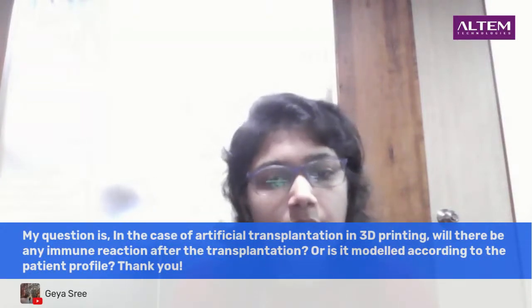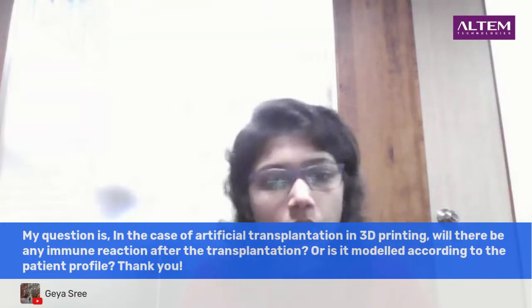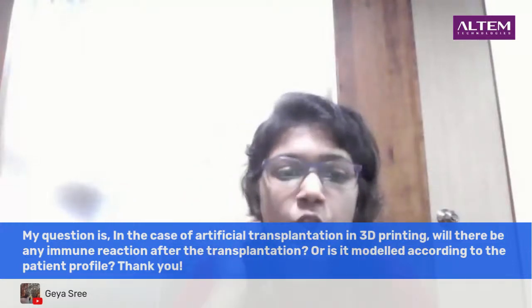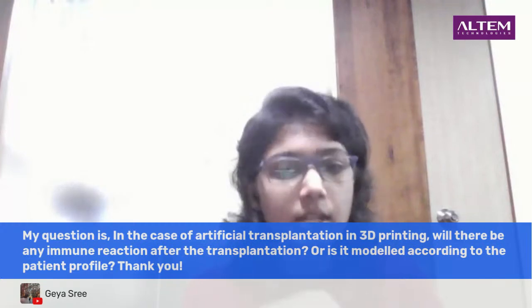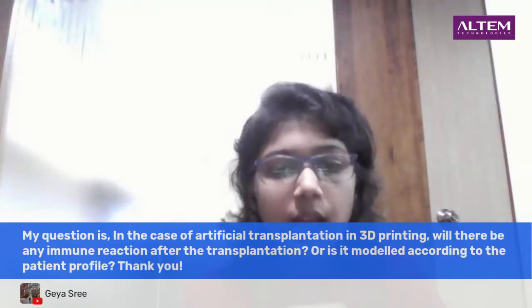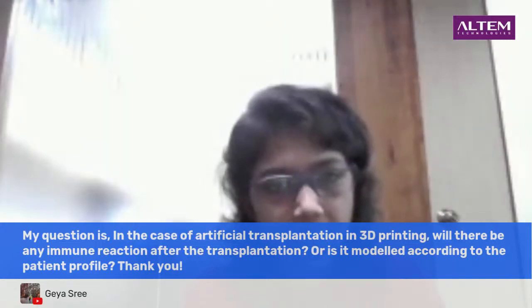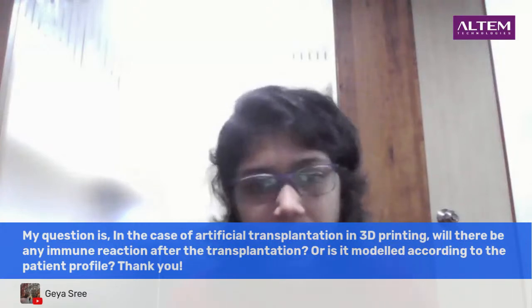The next question: in the case of artificial transplantation in 3D printing, will there be any immune reaction after the transplantation? As we know, in normal transplantation we use a donor's organ on another patient, and there are definitely immunological responses. When you use 3D bioprinting, however, we are always trying to use the patient's own cells — that is the end goal. That way, immune rejection is something that can be completely or even partially eradicated to an extent that a person's lifespan can be improved. The complexity of bioprinting is quite vast and we are all in the initial state of progressing to create a final model.